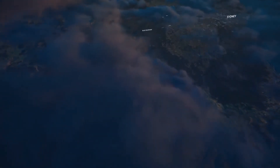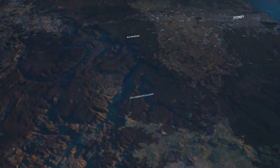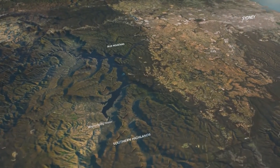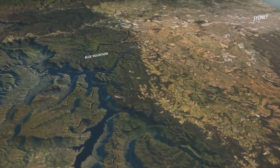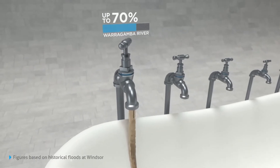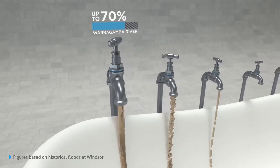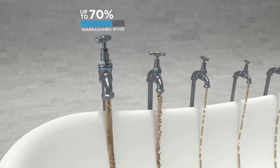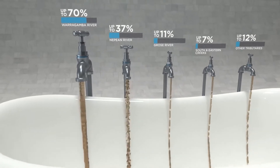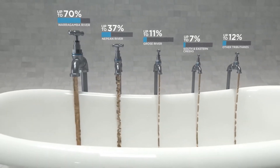Most major floods in the Hawkesbury-Nepean Valley begin with high rainfall during east coast lows. What makes this valley have one of the highest flood dangers in all Australia? Five major tributaries act like taps, pouring water into the valley during a flood. While every flood is different, the Warragamba River contributed up to 70% of the water in major floods in the past 60 years. The other tributaries typically make smaller contributions.